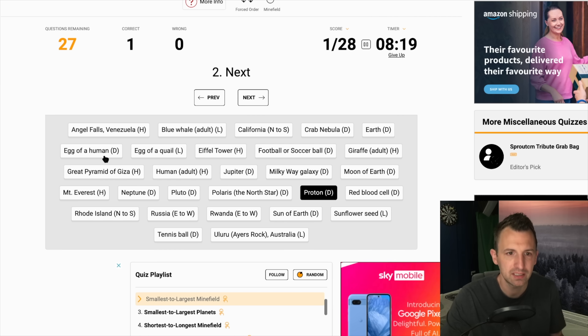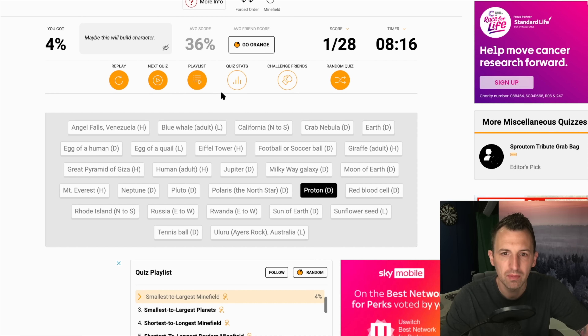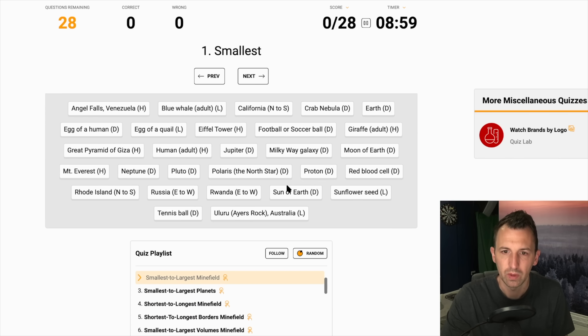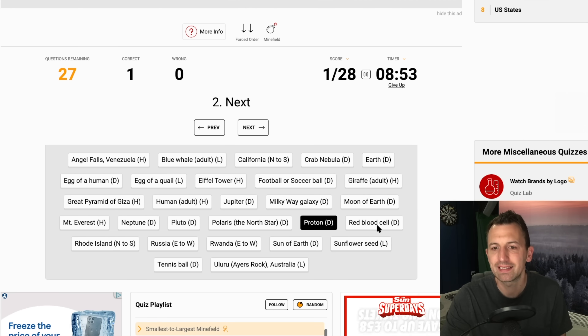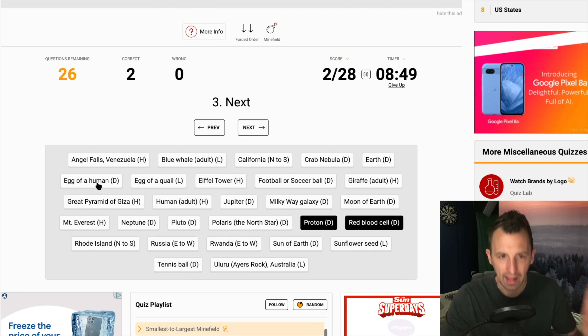Okay, next has to be the egg of a human — has to be. Wait, what have I missed there? All right, let's restart. Okay, we know proton is the smallest — we've got that, fine. I did not see — red blood cell, egg of human. Okay, we've got our first three.